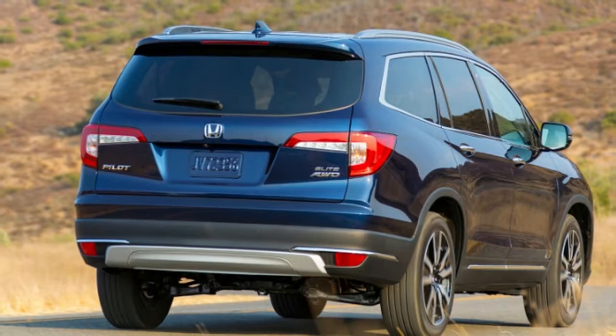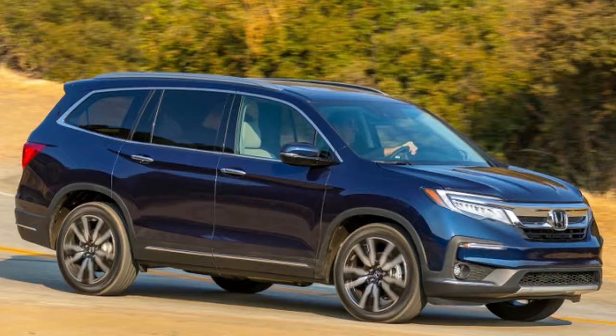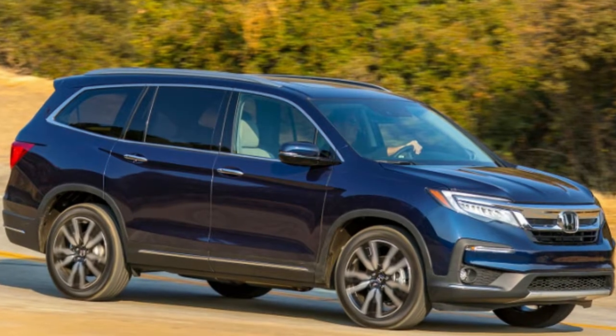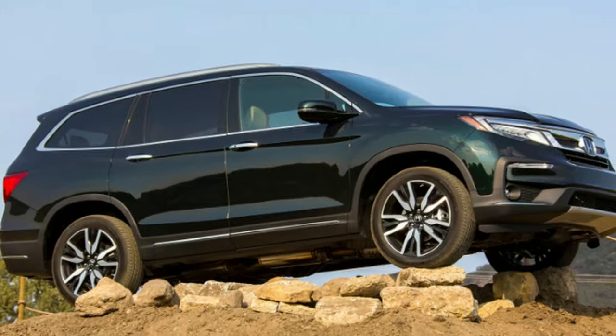It was a smart move, because SUVs quickly supplanted sports cars as the cool cars to have for image-conscious drivers, putting models like the Camaro and Nissan Z on hiatus, and killing off models like the Mazda RX-7 altogether.